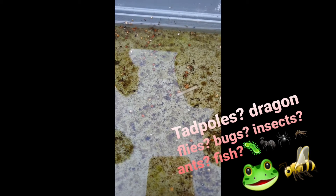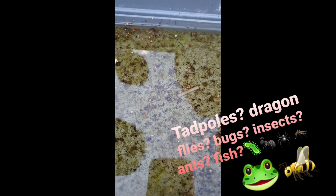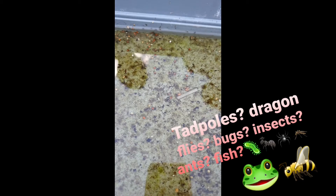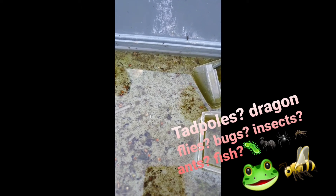So what do you think they are? Take one guess — what is very common outside? What kind of bugs, insects? What kind of insect, if you remember from school, has its life cycle in water?